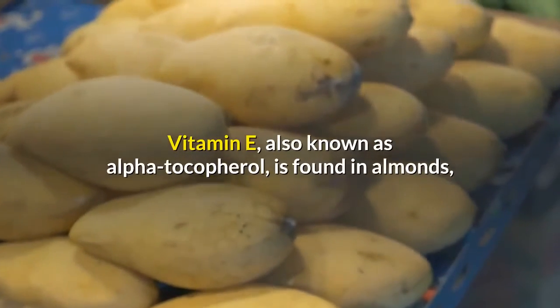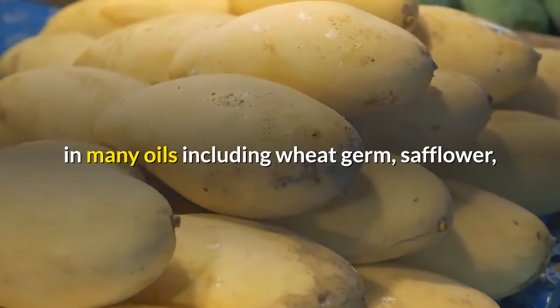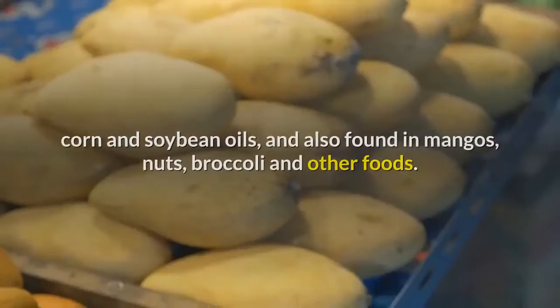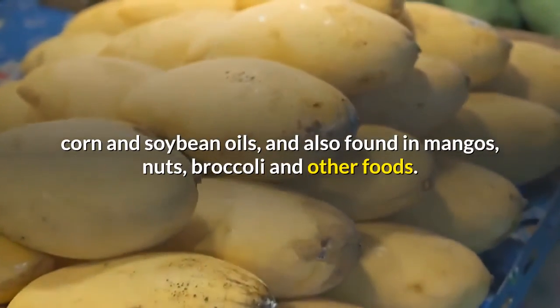Vitamin E, also known as alpha-tocopherol, is found in almonds, in many oils including wheat germ, safflower, corn and soybean oils, and also found in mangoes, nuts, broccoli and other foods.